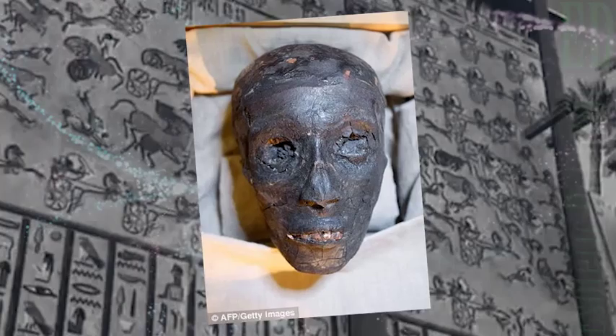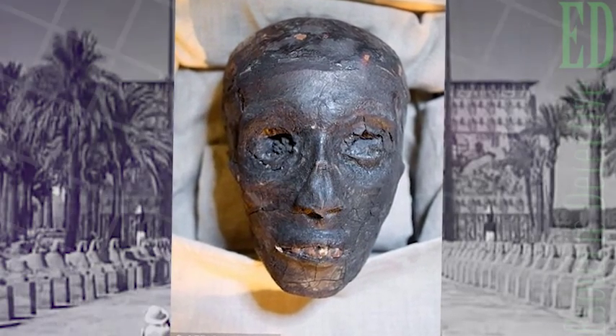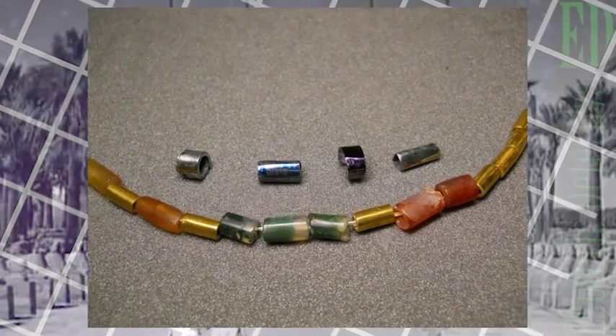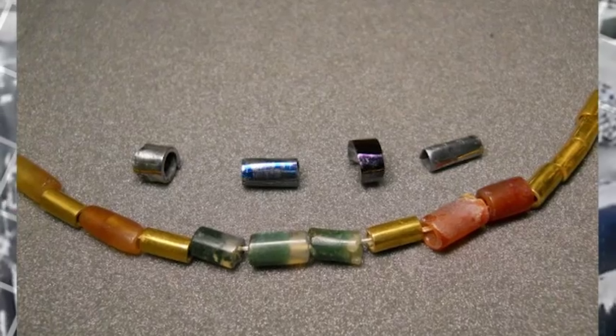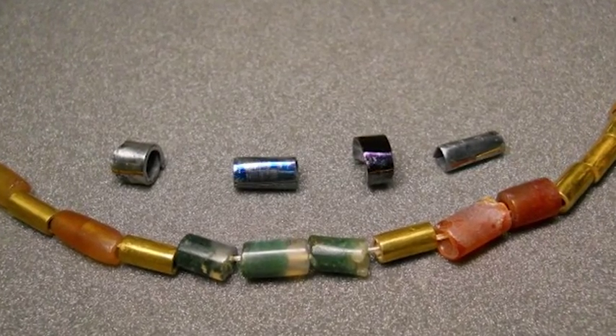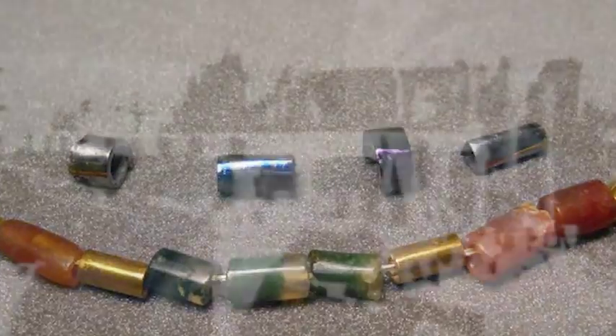Recently, several small beads found in a tomb in Egypt, thought to date from 3,200 BC and the early days of ancient Egypt's history, were also found to be made of iron from meteorites. The findings provide important insights into the use of the term iron in relation to the sky in ancient texts found in Egypt and Mesopotamia, Dr. Kummerli and his team say.